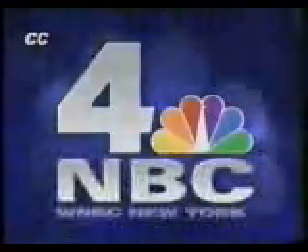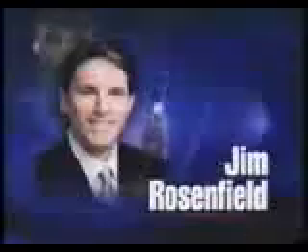You're watching NBC4, the Tri-State News Channel. And now Sue Simmons, Jim Rosenfield, Janice Hough, and Len Berman. This is News Channel 4, live at 5.